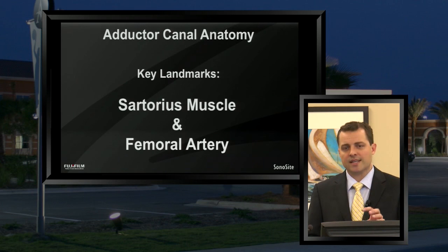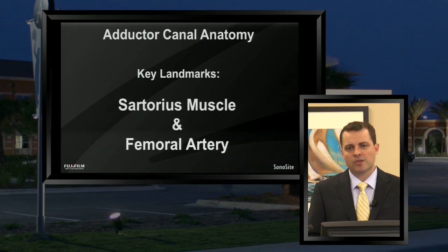The sartorius muscle is probably the most important muscular landmark when doing an adductor canal block. It's important not only to identify the sartorius muscle, but to clearly identify — based upon the tilting of your probe — the bright, deep border of the sartorius muscle, which will look sort of like a horizontal white line across the screen. So remember the key landmarks: sartorius muscle and femoral artery.